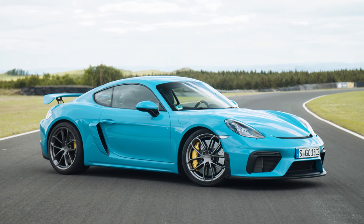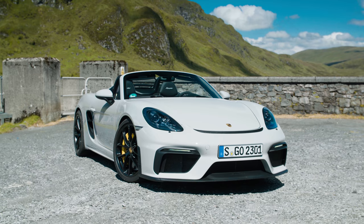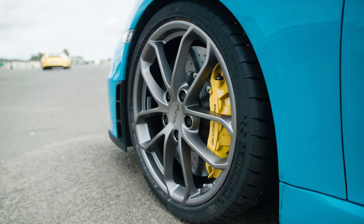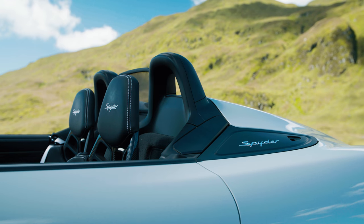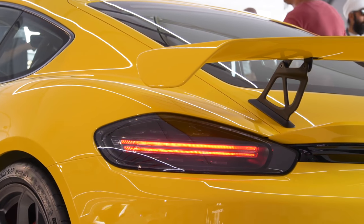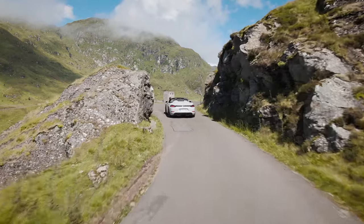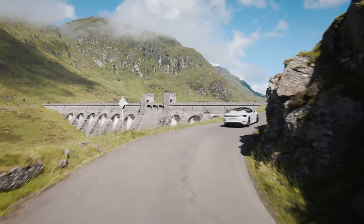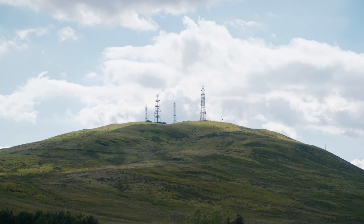This is the new Porsche 718 Cayman GT4, and this is the new 718 Spyder. They are arguably the most eagerly anticipated and fiercely speculated about Porsche GT cars for some time. If you want to know all the technical details, do have a look at our walk-around video with Andreas Preuninger filmed at Goodwood. But over the next two videos, we're going to see what they're like to drive, starting with the GT4 on track at Knockhill in Scotland.